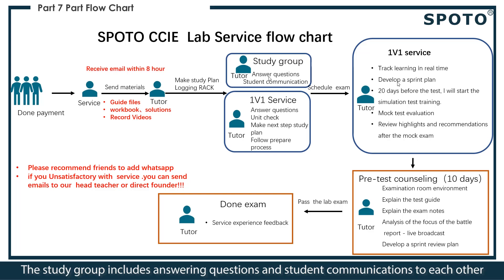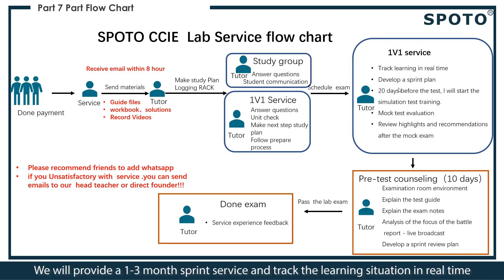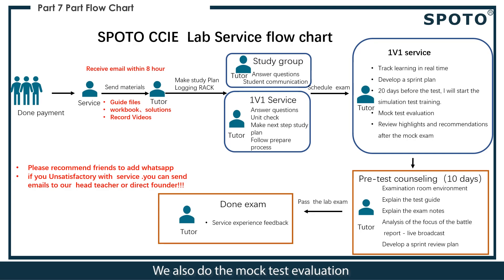If you want to use our 3-month support services and check your learning situation in real time, our tutor will give you a study plan. We start simulation test training before the real exam, and also conduct mock test evaluations, giving you review forecasts and suggestions after practice.